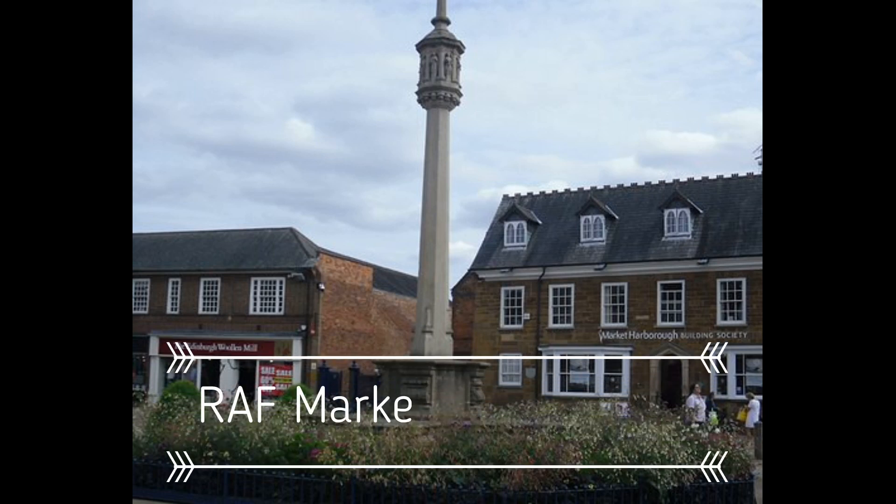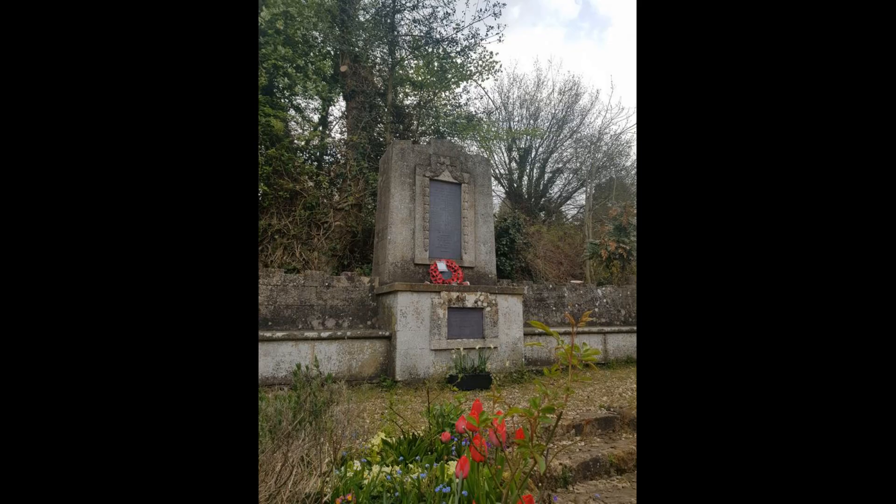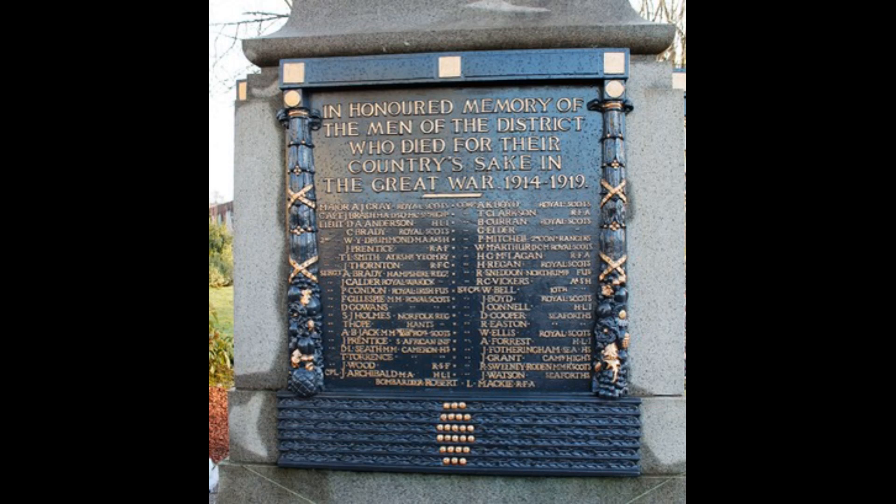Royal Air Force Market Harborough, or more simply RAF Market Harborough, is a former Royal Air Force station near the town of Market Harborough in the county of Leicestershire, United Kingdom. Today, part of the site of the former airbase is occupied by HMP Gartree.